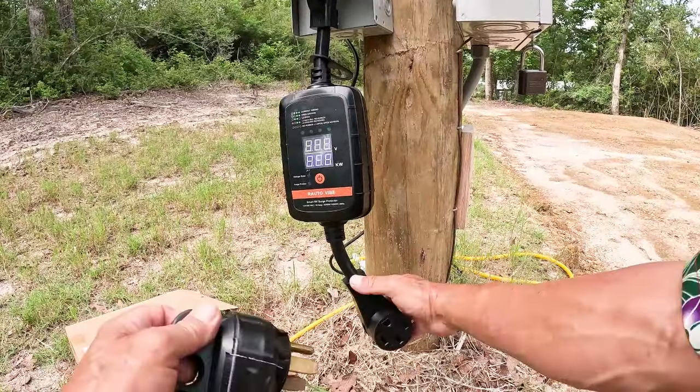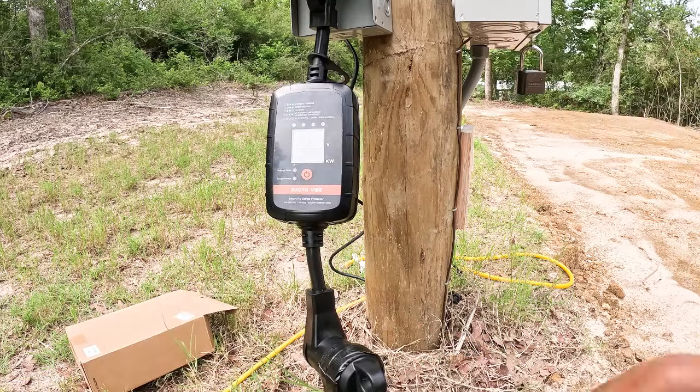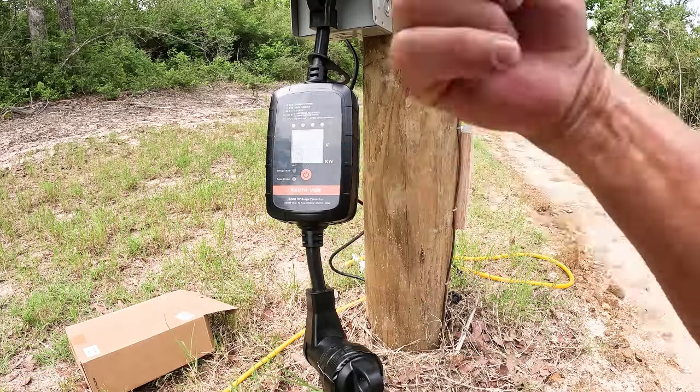So I need to go in and connect to this in the app. Let me get the app connected and I'll be back.